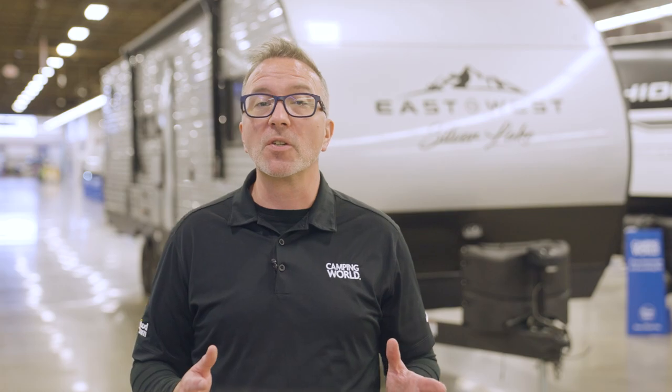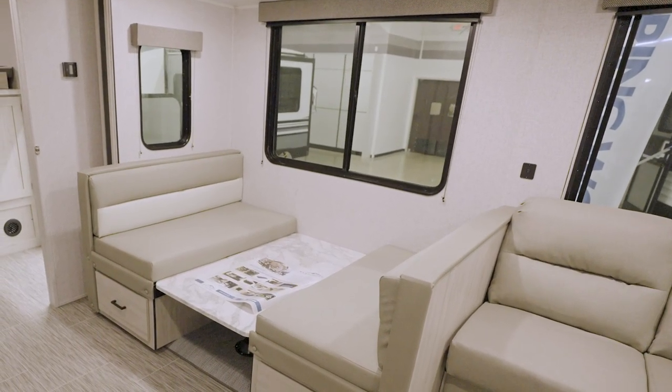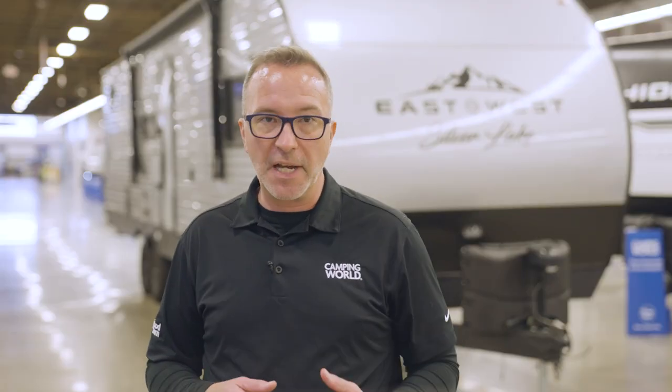Of course, you can always look out the extra-large dinette picture windows — that may be all the entertainment you need depending on where you're going. Now that we're looking outside, what do you say we go outside?